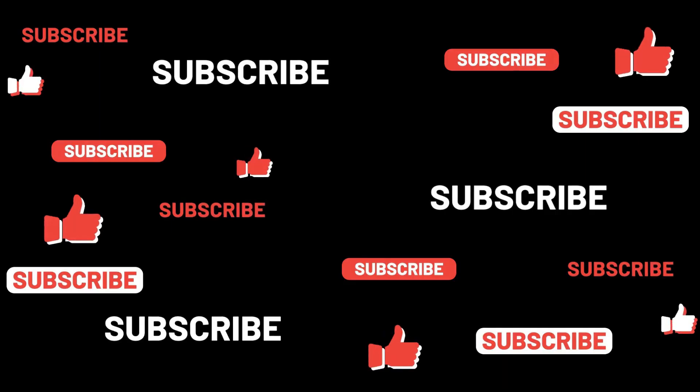Thanks for watching. Follow us on Twitter, Facebook, YouTube, and Instagram.